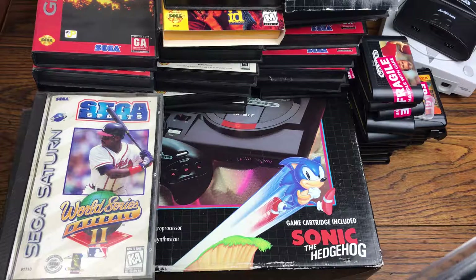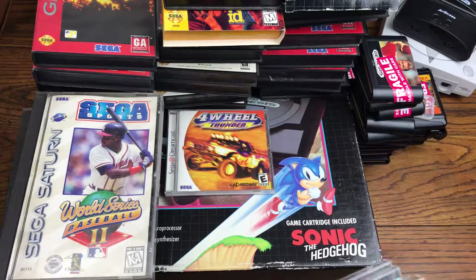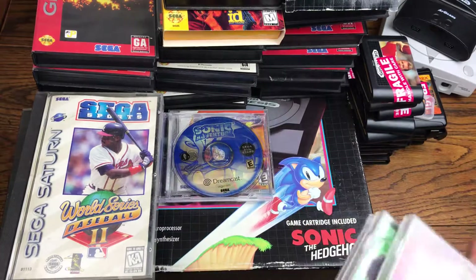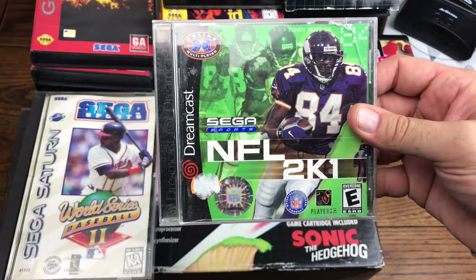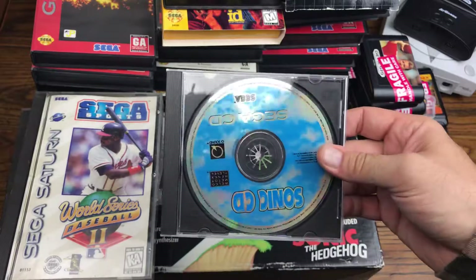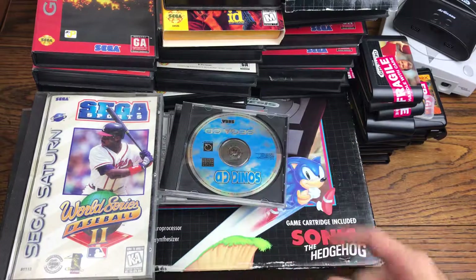Now we've got the Dreamcast titles. We got Four Wheel Thunder, Sonic Adventure, the Dreamcast Browser, and Sega Sports NFL 2K1. And lastly, we have Sonic CD for the Sega CD — not in the original case, but we do have the disc.